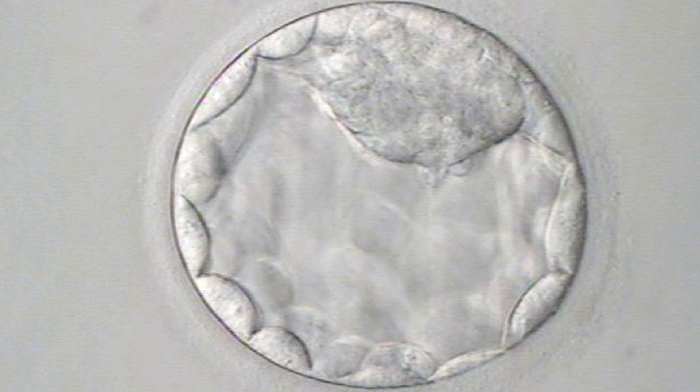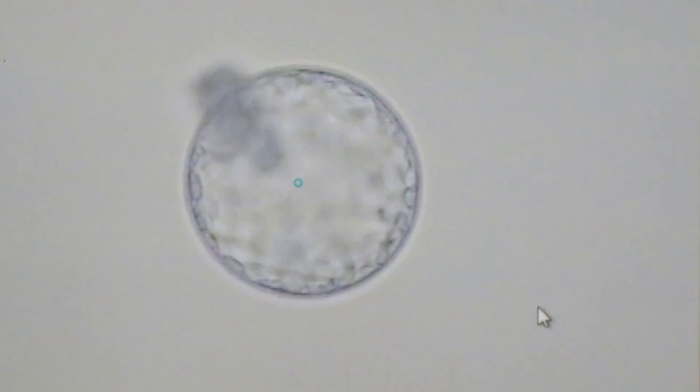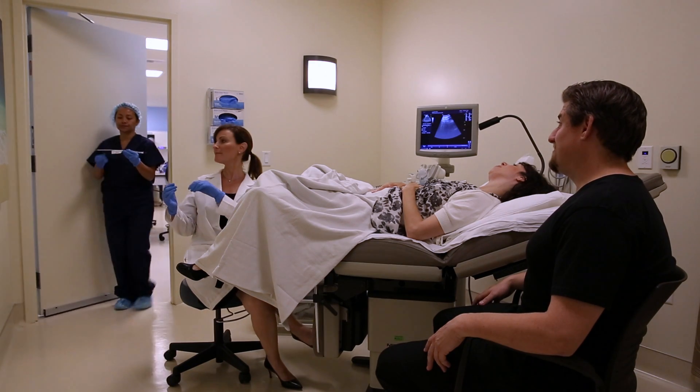The number of transferred embryos is going to be fewer for a blastocyst or day five transfer than for a day three transfer. At the Reproductive Science Center, we schedule about 70% of our patients for a day five embryo transfer. Of those day five transfers, about 60% of patients will have an elective single embryo transfer, or ESET. There are a number of reasons for having a blastocyst transfer. Pregnancy and implantation rates are higher for blastocysts, and we can limit or even eliminate the number of higher order multiple pregnancies — triplets and quadruplets — by transferring fewer embryos. Blastocyst transfer better reflects the natural process, as normally an embryo travels from the women's fallopian tubes to the uterus by day five.